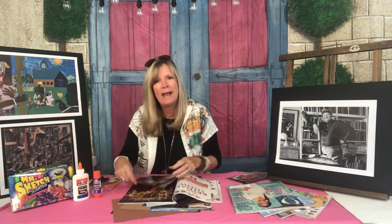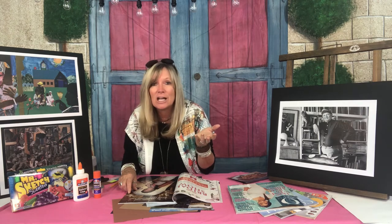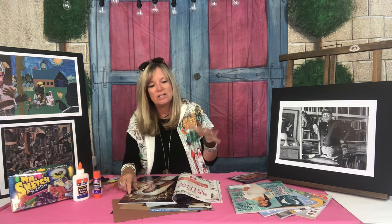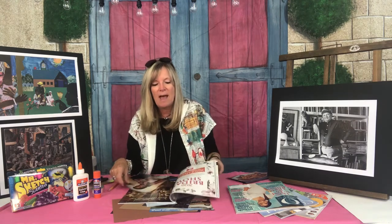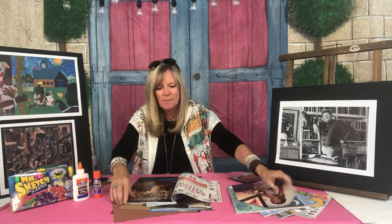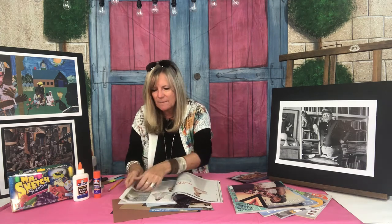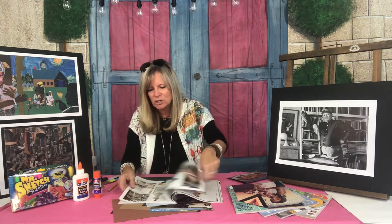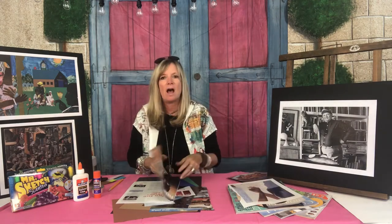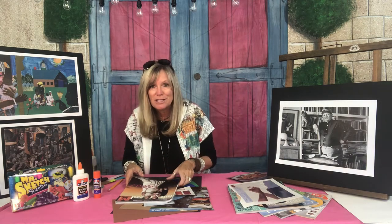I'm going to give you some time to go on a hunt — this could take 15 minutes or even a couple of hours, depending on how many magazines you have. Don't even think about getting out your scissors yet. Just go through, find something you like, and tear it out just like so, then put it to the side for later. Go have fun with your image search and we'll meet back here when you're done.